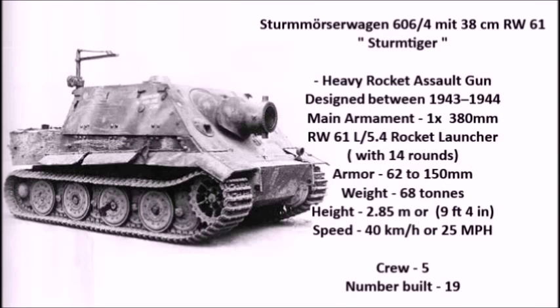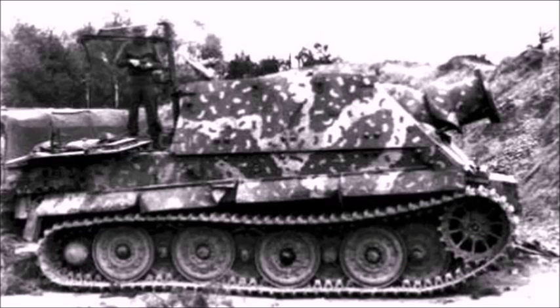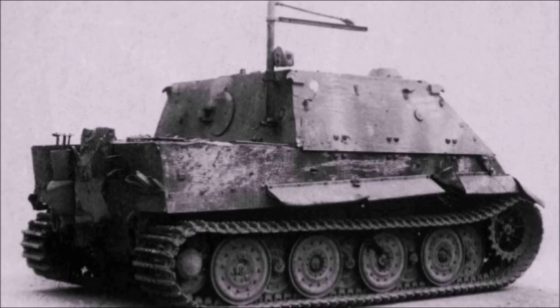Number 10: the Sturmmorser Wagen 606/4 mit 38cm RW61, also known as the Sturmtiger. The Sturmtiger was a super heavy rocket assault gun designed between 1943 and 1944. Its main armament was one 380mm RW61 L/5.4 rocket launcher, or Nebelwerfer as it's called in German. This tank only had 14 rounds of ammunition. Its armor thickness was between 62 and 150mm, its weight was 68 tons, and its height was 2.85 meters or 9 feet 4 inches. Its speed was 40 km/h or 25 miles per hour, and it had a crew of 5.